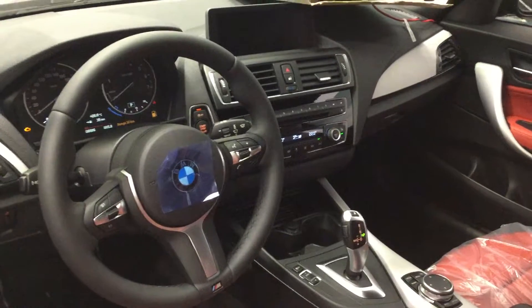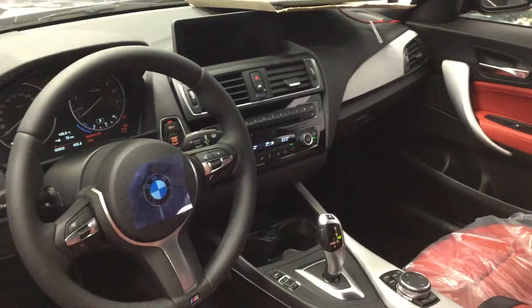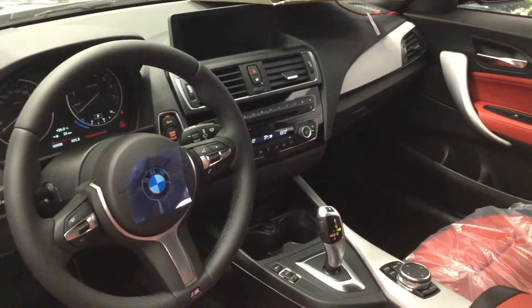This vehicle is also equipped with park distance control in the rear. That wraps up the 2016 228i X-Drive Coupe at Polycaro BMW.